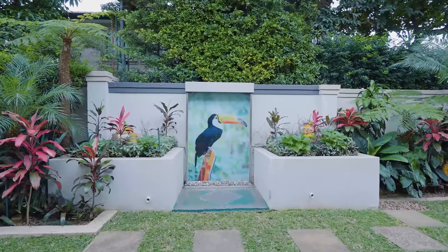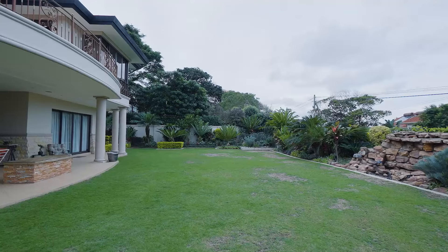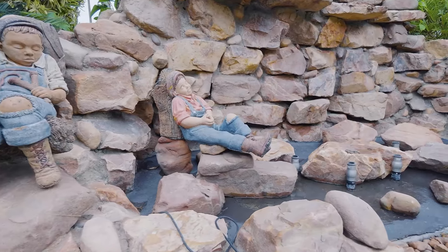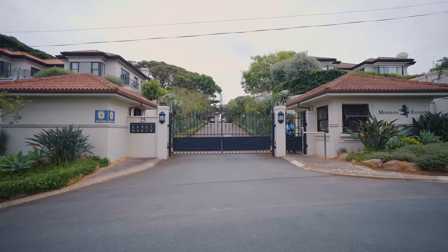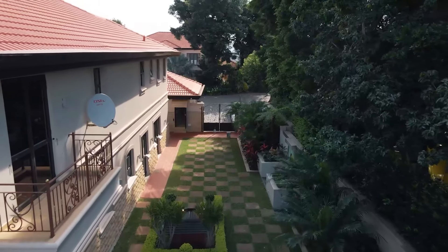The modern sleek kitchen comprises stainless steel appliances, built-in cupboards with granite tops, and tidy corners, giving it a classy appearance. The home features a CBUS automated smart house system with control panels to adjust light settings throughout all parts of the home. It is further secured with a nine-camera CCTV system as well as sensor lights in the ceilings.